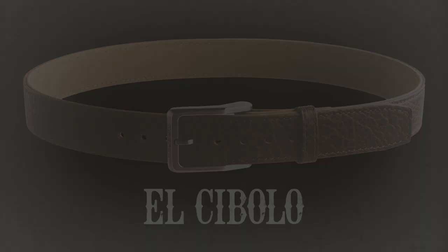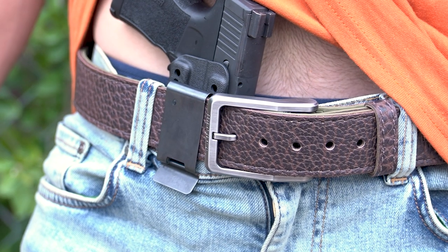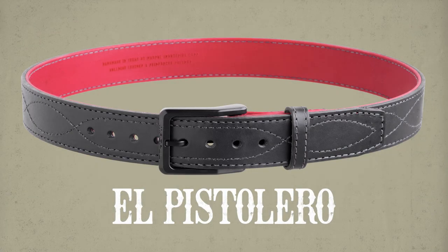The El Cibolo is a beautiful three-ply belt crafted from 100% American bison hide. It also includes a reinforcing bullhide layer and a supporting flexible polymer layer.